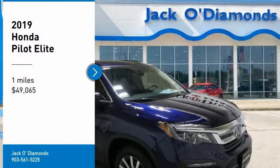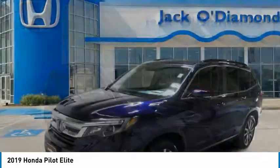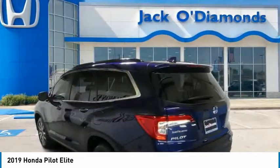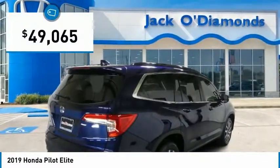Take a ride in the 2019 Pilot. Optimal utility. Indulgent interior. Powerful performer. You'll be ready for almost anything in the Honda Pilot, and it is priced below $50,000.